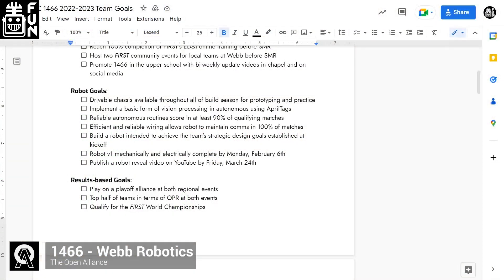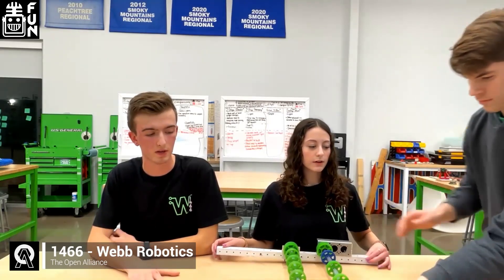At kickoff, we made a wish, prefer, demand, and no-list — our demands are really what we're considering when building our version-one robot. Since we have events in week five and week six, leadership has made a lot of deadlines that we're really trying to stick to, to keep ourselves on task and not rushing at the last minute. Our strategy includes manipulating cones — we felt that could be something we focus on with a first-iteration robot — scoring low and mid, but also really focusing on the charge station, which we know we can accomplish with good programming to balance one or two robots.